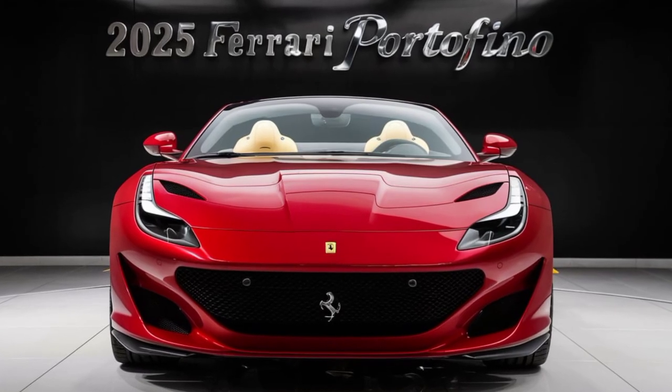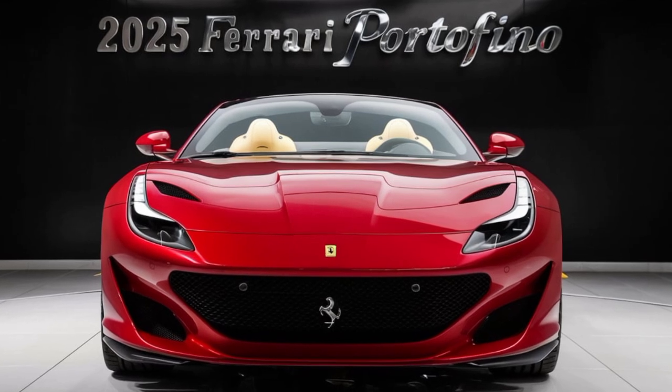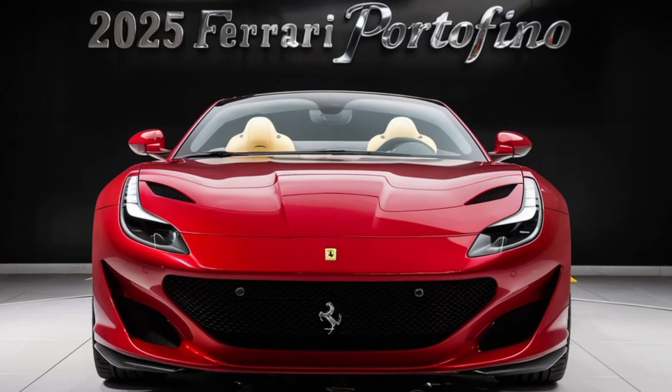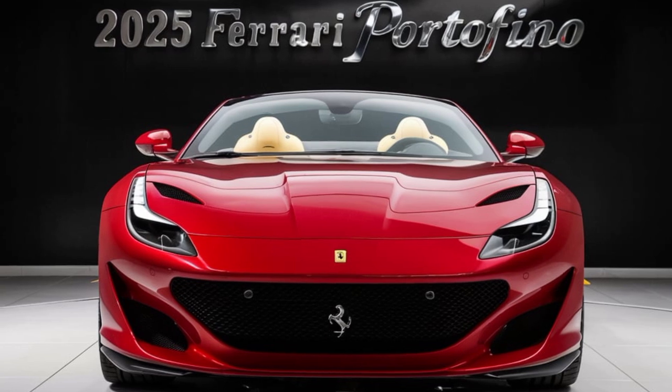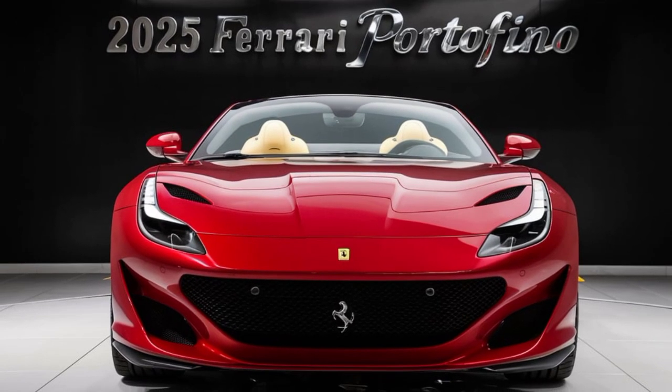Hey everyone and welcome back to my channel. Today we're taking a closer look at a legend — the 2025 Ferrari Portofino. This convertible is not just a head turner; it's a driving experience that will leave you breathless.